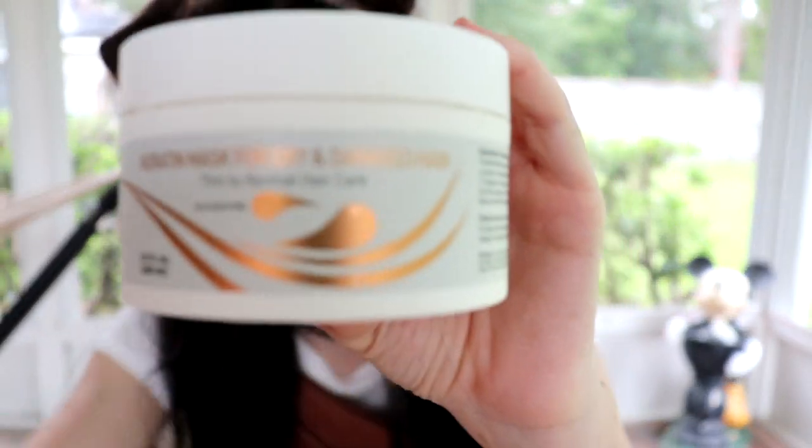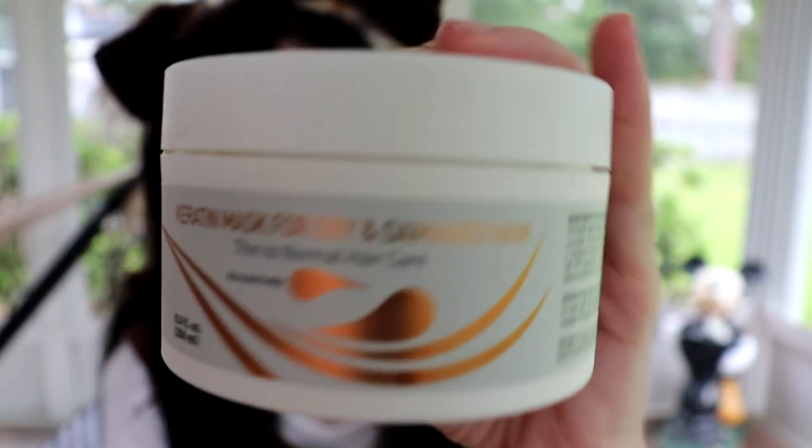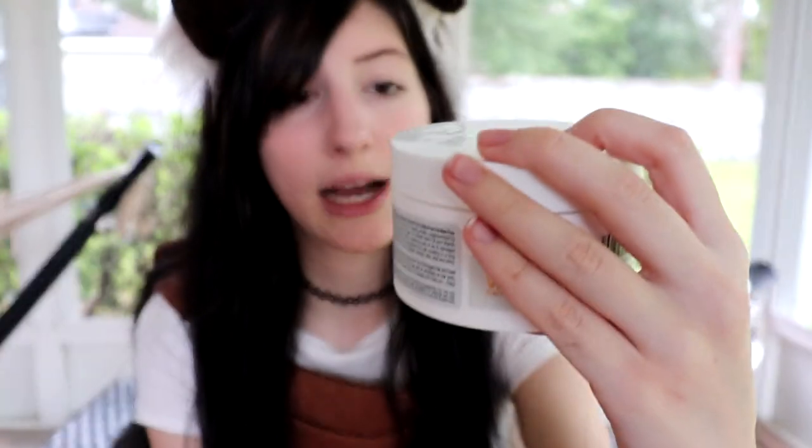I also wanted to show you guys this hair mask that I use. I bought it off Amazon after reading some reviews. It says keratin mask for dry and damaged hair — for thin to normal hair. My hair is normal. It used to be really thick, then became really thin, and now it's normal because I've been taking care of it. I like it — I highly recommend this.